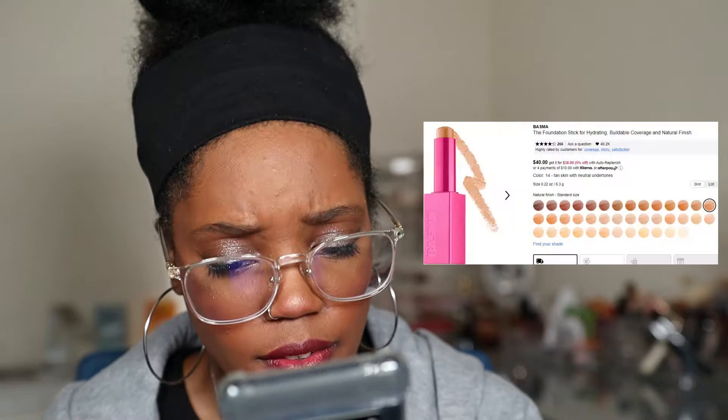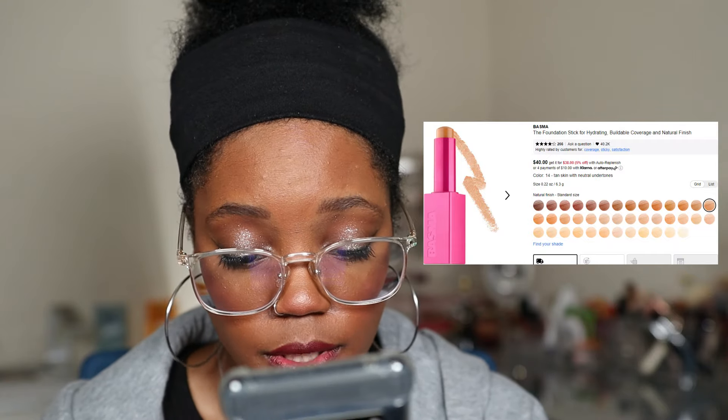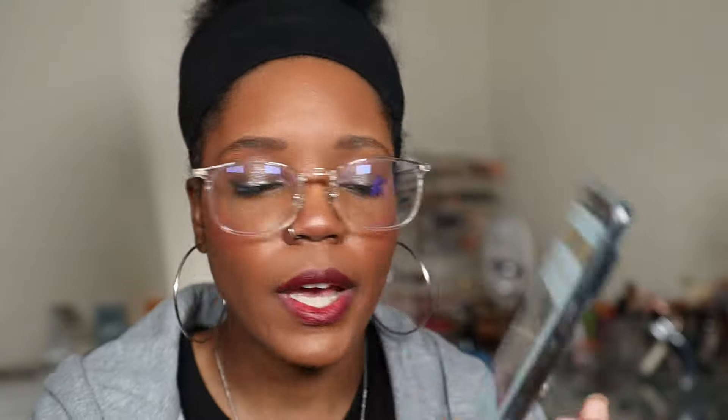Next up we have the Bosma Foundation Stick for hydrating and buildable coverage. I've heard really good things about it — almost only one negative review. I have it in shade 14, which is tan with neutral undertones. I'm not sure if it's going to match — I keep putting it in the cart and taking it out because it's $40, which is the most I've ever spent on a foundation. But looking at the before and after, it looks so pretty and skin-like with great coverage. We're gonna keep it in the cart.